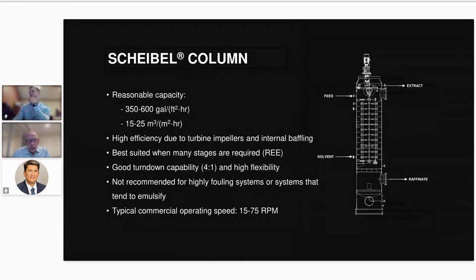We have two major types of columns we promote specifically for metals extraction. The first is the Scheibel column — a series of turbine impellers with extensive baffling, making it the most efficient extraction column based on data published in the literature. Capacity is reasonable, around 15 to 25 cubic meters per square meter per hour — the combined feed plus solvent rate divided by the cross-sectional area of the column. It also has excellent turndown capability down to four to one. It is best suited when you need many theoretical stages because of its high efficiency.